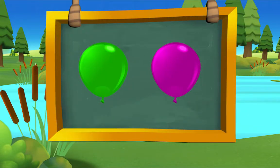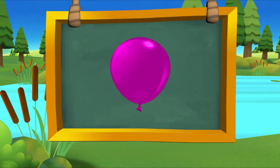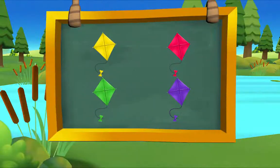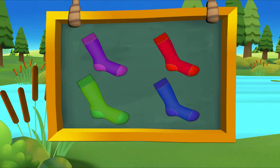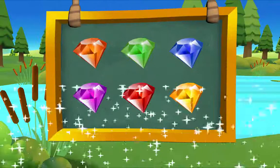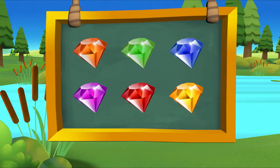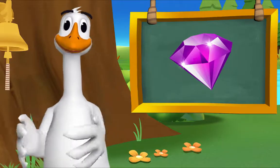Which balloon is purple? There it is — purple balloon. Which kite is purple? There it is — purple kite. Which sock is purple? There it is — purple sock. Which jewel is purple? There it is — purple jewel. That's exactly right!